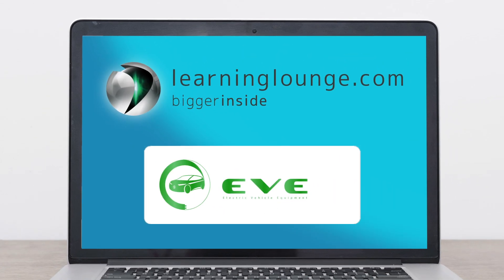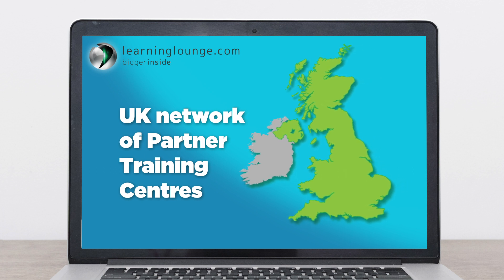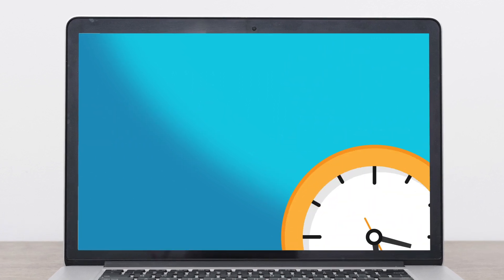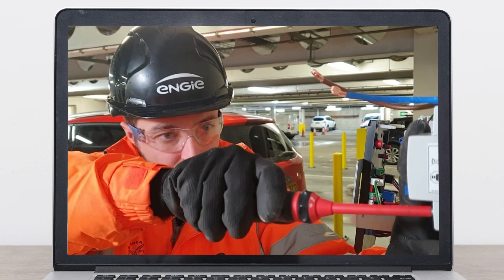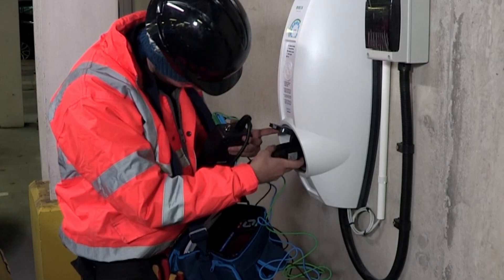At LearningLounge.com, our electric vehicle equipment course called EVE provides all of the detailed training you need to progress on any of the available routes. We also have a network of partner training centres to support you with any practical training and final exams depending on your choice of qualification. The great thing about EVE being completely online is that it's flexible, so it works around you and your available study time. Also, we can get out and about to show you real examples that traditional classroom courses just can't.